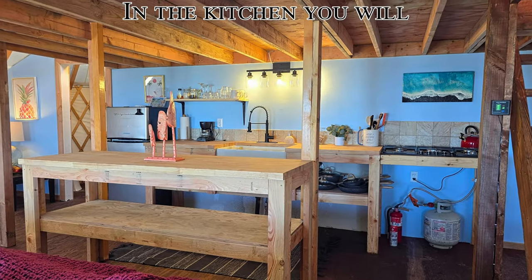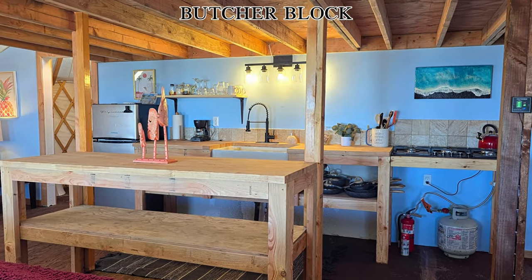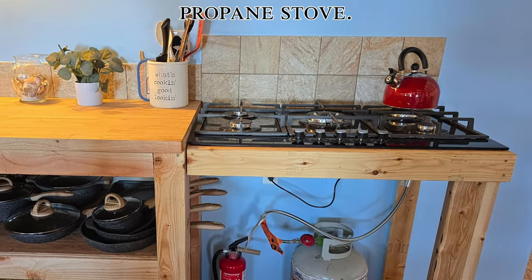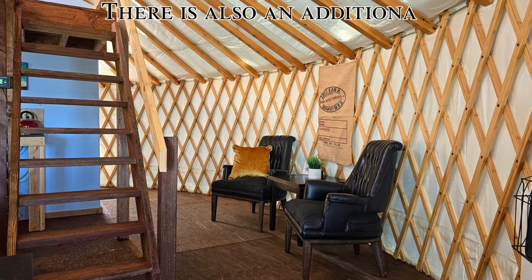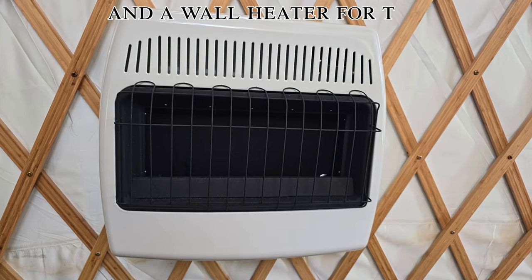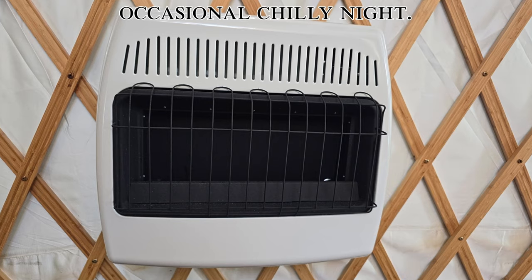In the kitchen you will enjoy the natural wood butcher block countertops and five burner propane stove. There is also an additional seating area for relaxing and a wall heater for the occasional chilly night.